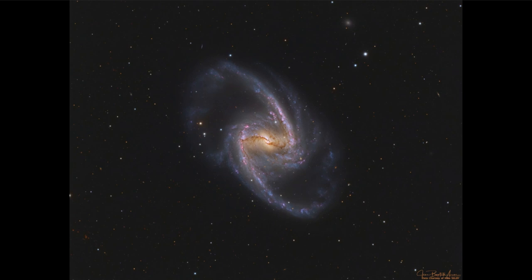Our Milky Way is also a barred spiral galaxy, so if someone could look at it from a distance they'd see something somewhat like this. At the center of each of these galaxies is a supermassive black hole. They can vary in mass — the relatively small one at the center of our own Milky Way is only about four million times the mass of our sun, while in other galaxies they can be much much larger.